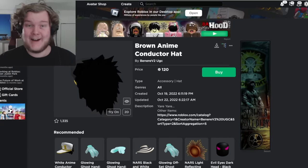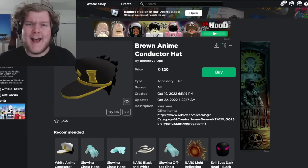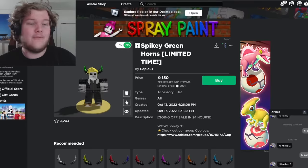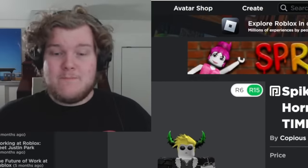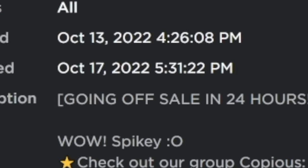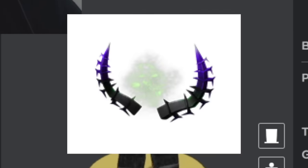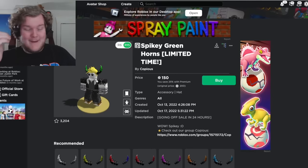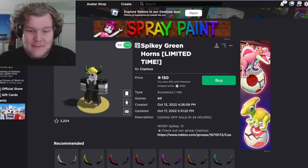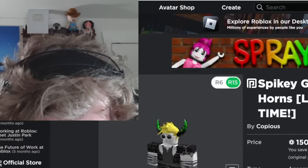This next category is very, very bad — copying limiteds. For example, these are obviously copying the Poison Green Horns, a very popular Roblox limited. They want you to search 'Horns Limited' and find 'Horns Limited Time.' The coolest part? It claims to be going off sale in 24 hours, but that description was written five days ago. It's almost like they're lying. You're not allowed to do that.